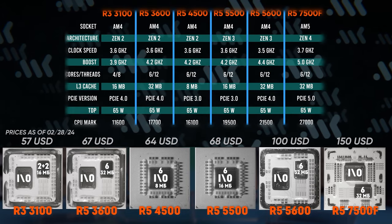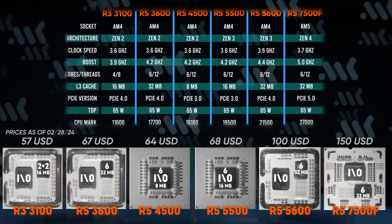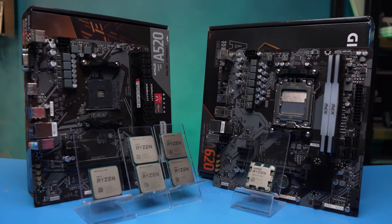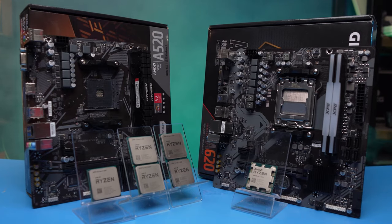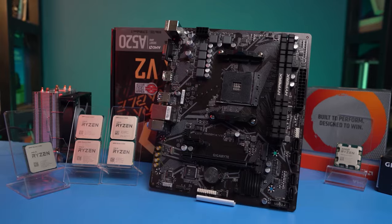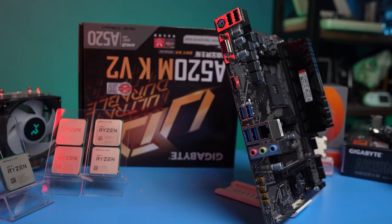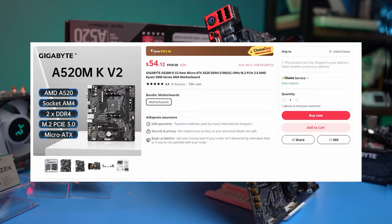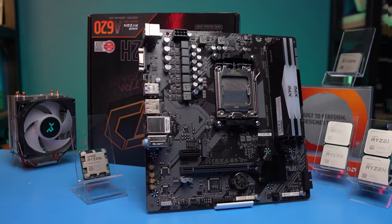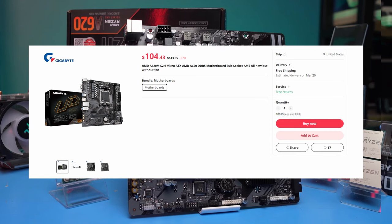We've made a complete table with all the main specs of the subjects. We will test our 6 processors on the cheapest boards we could find by a well-known manufacturer. The AM4 board is the Gigabyte A520-S2H — only 4 CPU VRAMs, 2 RAM slots, a handful of ports, and no reinforcement. But the price is only $55. The AM5 board is completely identical but two times more expensive: the Gigabyte A620-S2H.